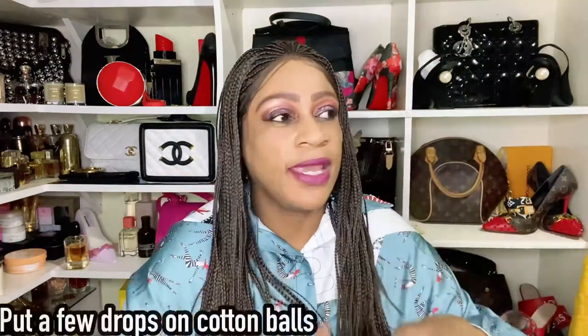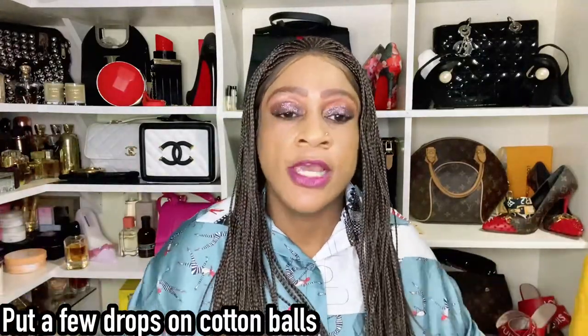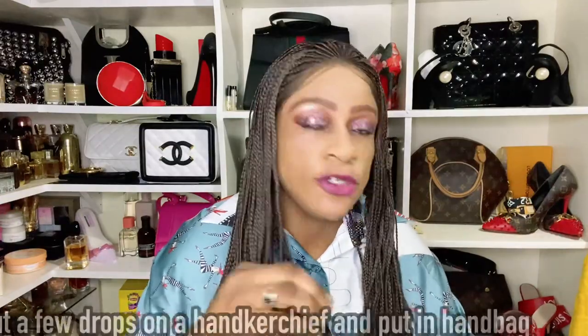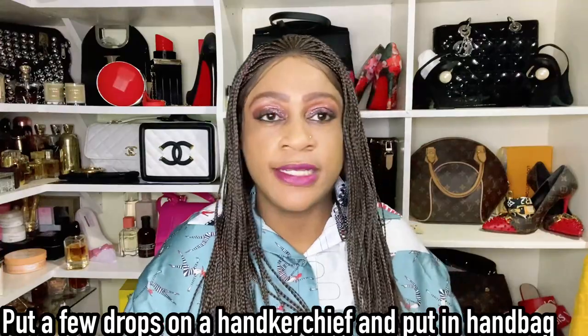You can scent your bedsheets and blankets. You can also put oil on cotton balls and position them strategically around the house so certain areas have beautiful wafts of fragrance. This is one of my favorite home-scenting tricks.